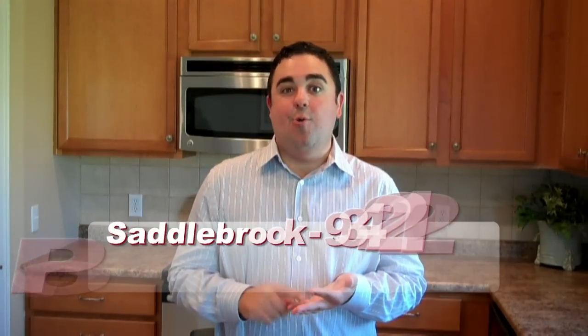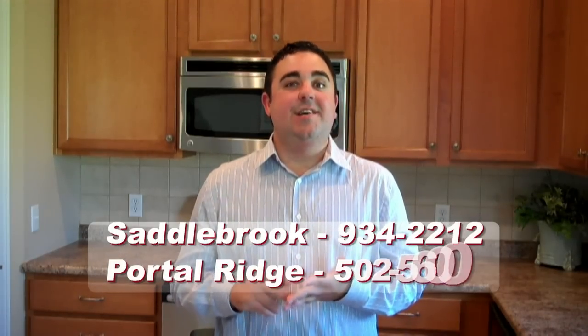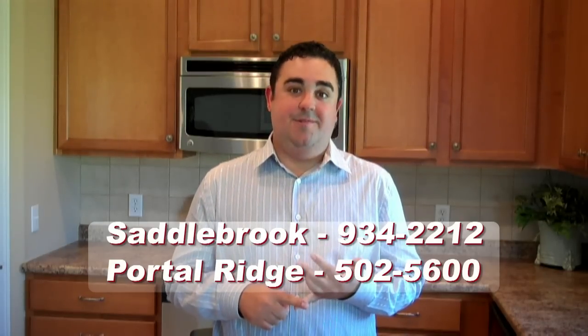You can visit us on the web at www.CharlestonHomesOmaha.com, or stop by and visit us at our model sites. Here in Saddlebrook we're at 150th and Fort Street, and Portal Ridge at 101st and Giles Road. Thanks for watching.